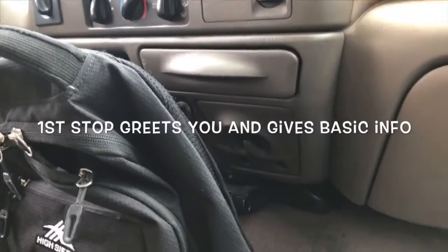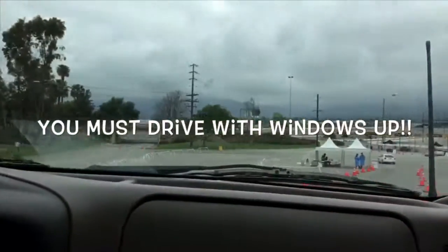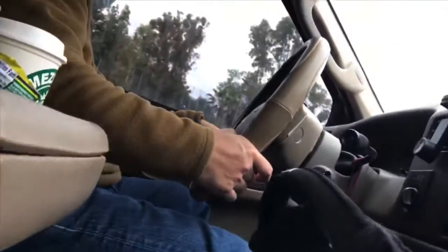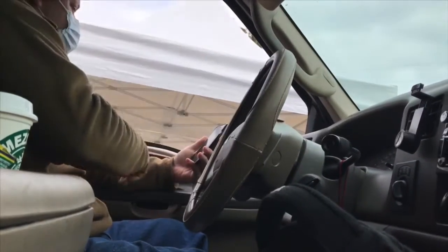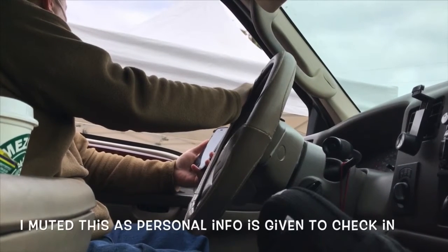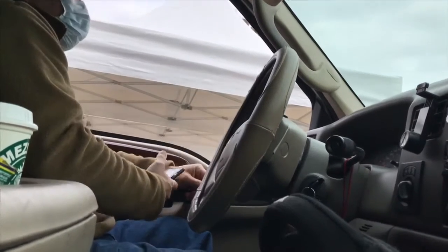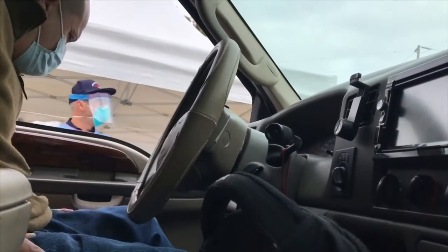Keep your windows up, window up please. Thank you. What's the last four? Is it two people or one? It's just one. Window three.